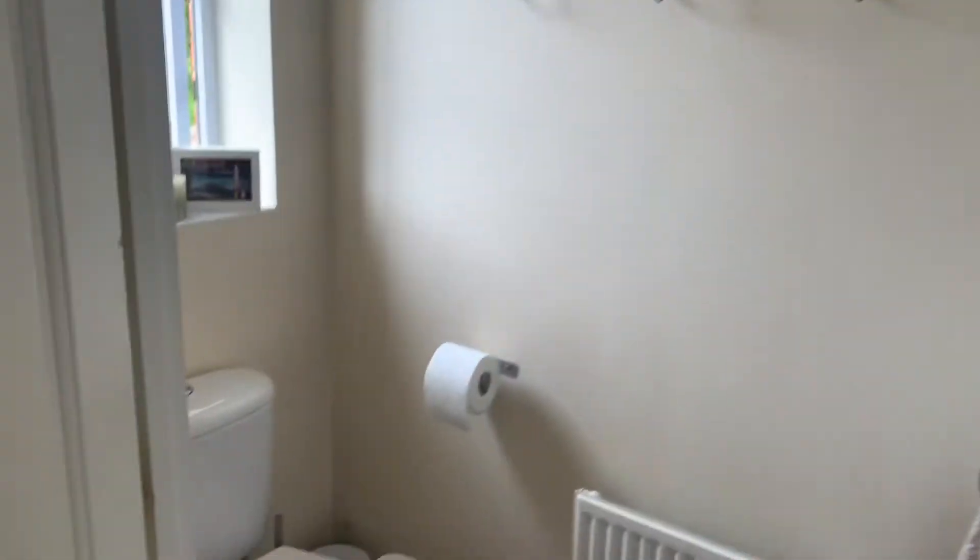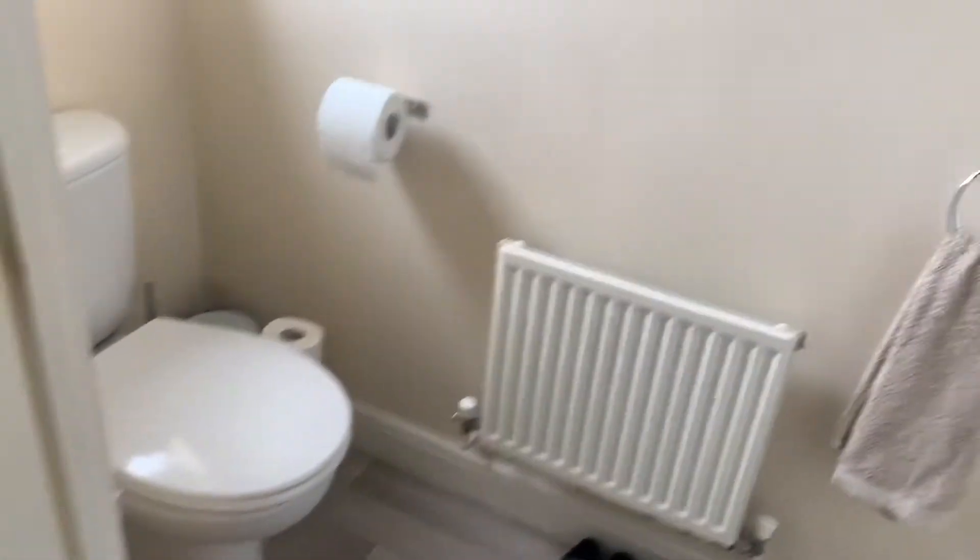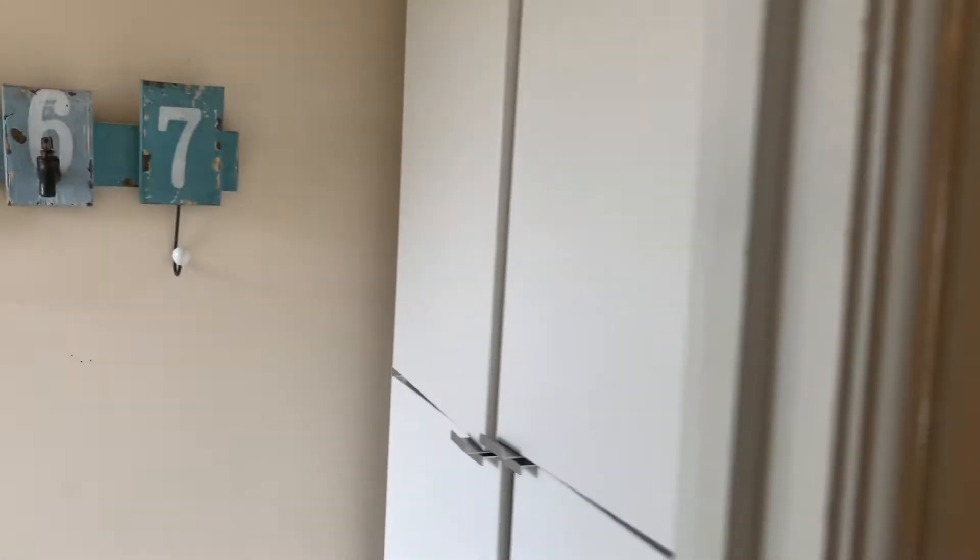To the left here, we've got a downstairs loo — a good size space. You can add a bit of extra storage if you wanted to.